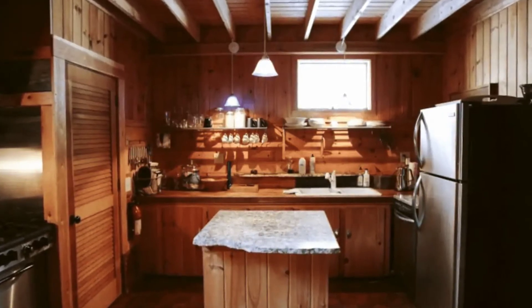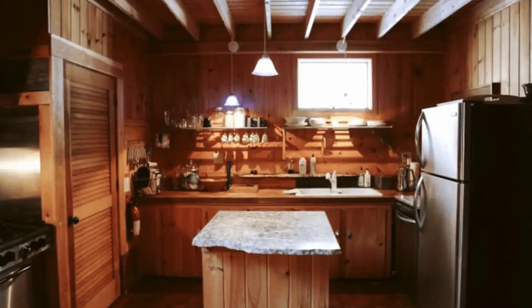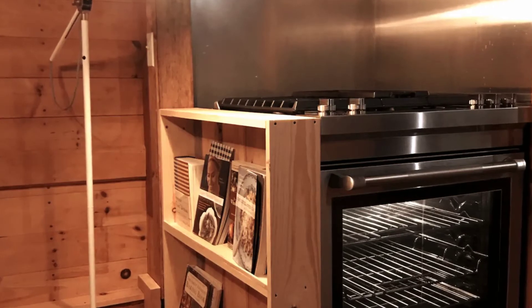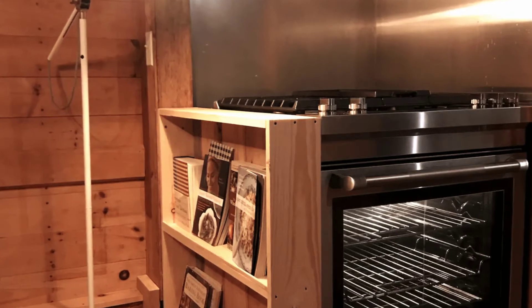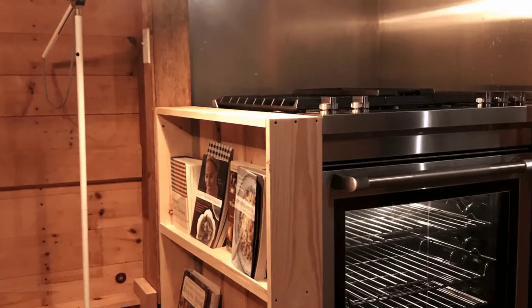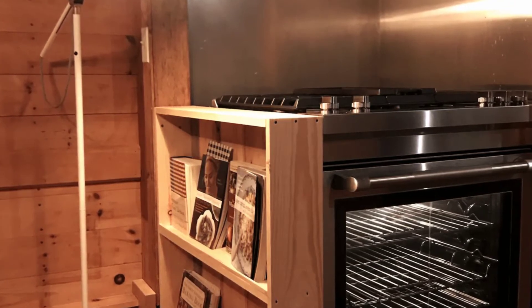The ice house is a historic 19th century property that derives its name from its original purpose. The cabin building was built to store blocks of ice in the summer that had been cut in the winter from the nearby ponds, and the ice blocks were kept in the cool room of a nearby great camp.